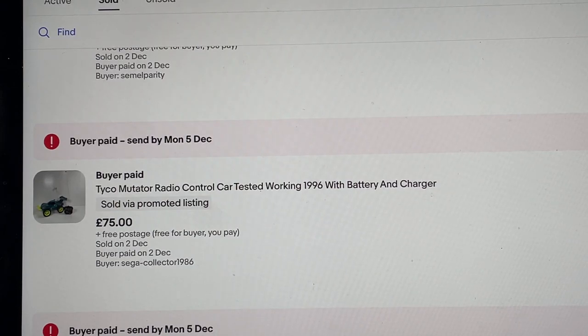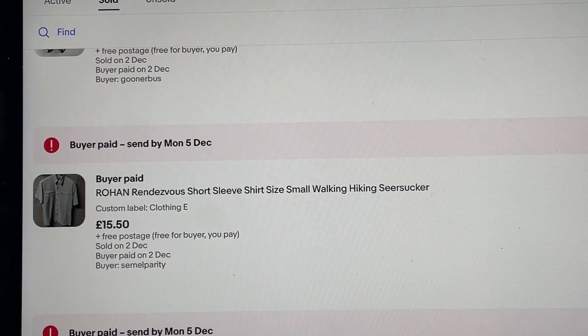Tyco Mutator radio control car — auction pickup. Listed it for 110 but it does have some damage to the front, so I happily took an offer of 75 pounds free postage, added to the weekly takings, got it moved. Rohan shirt — I bought a load of these from the charity shop at the same time, paid three pounds 25 a piece. They've been selling for around 12 to 18 pounds each.